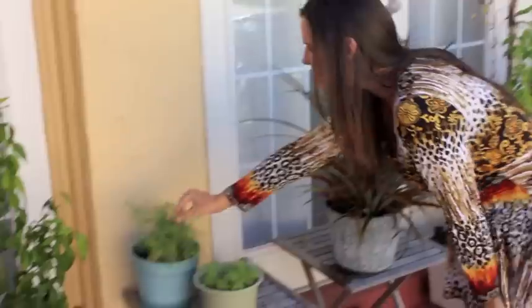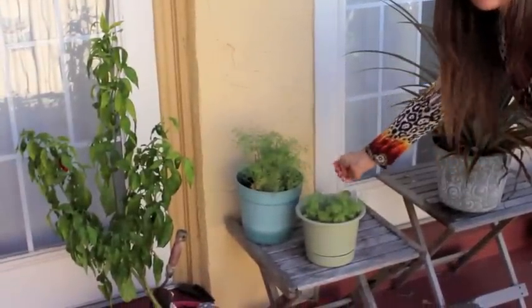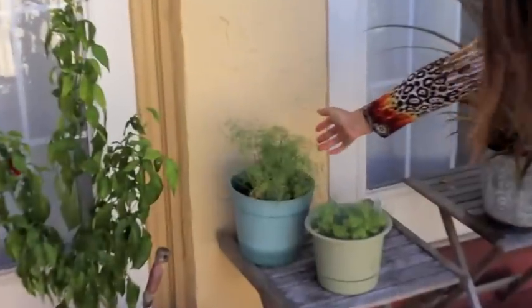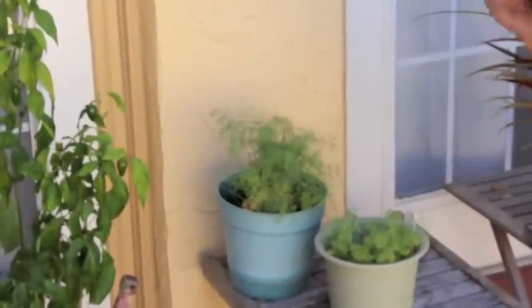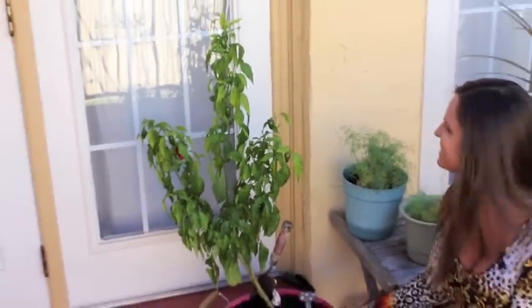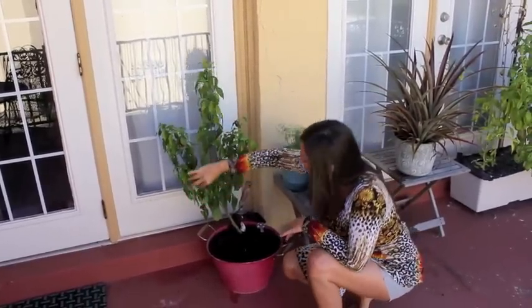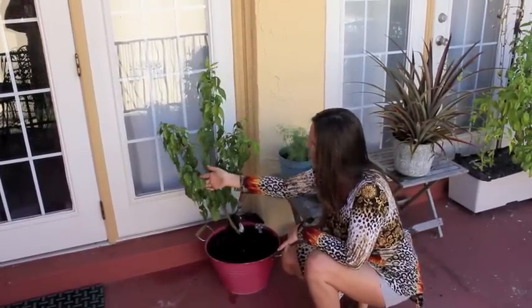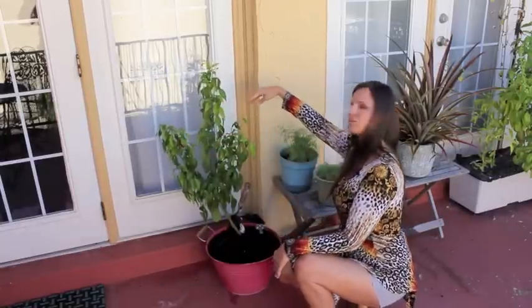We have dill that we love to put in our salads every night — we love the smell of that. And our jalapeno plant actually gets quite a few jalapenos. Some have turned red. There are probably about 15 or 20 on there right now.